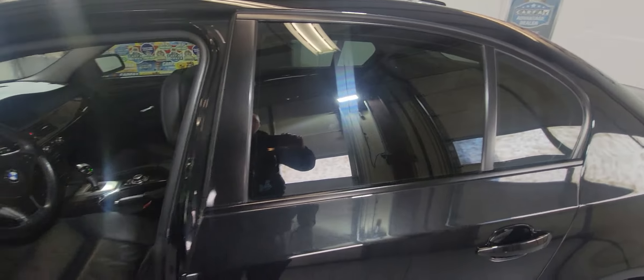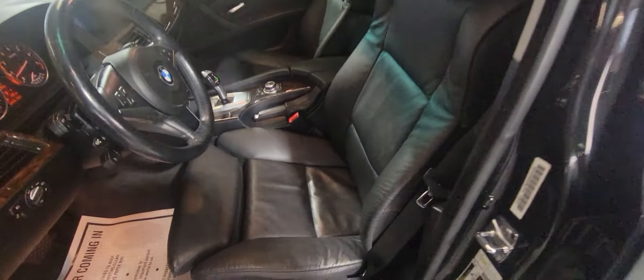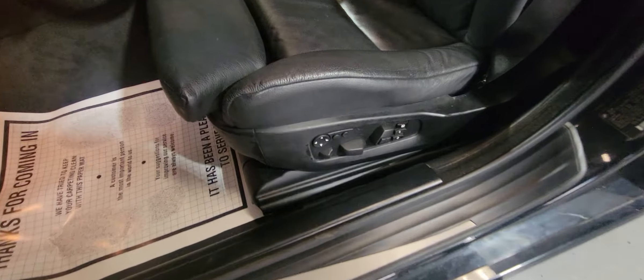Let's look inside — it's got leather interior, it's got the sport package, memory seats, power seats. As you can see it's in great shape. The passenger's front seat looks great. It's got the sunroof right there.